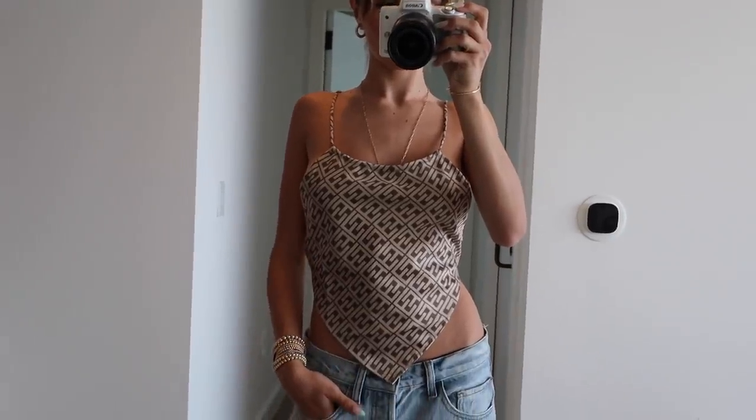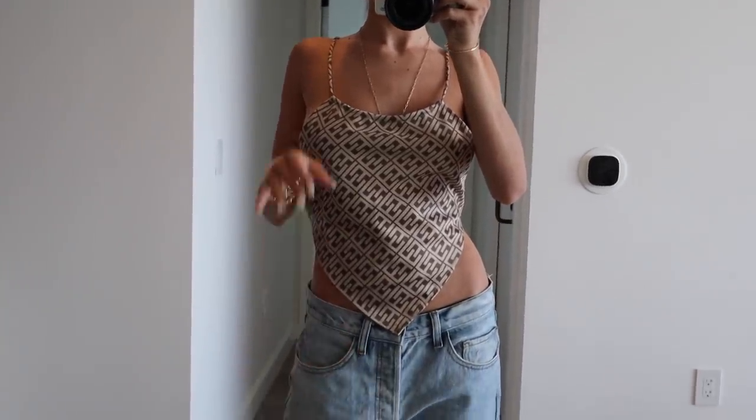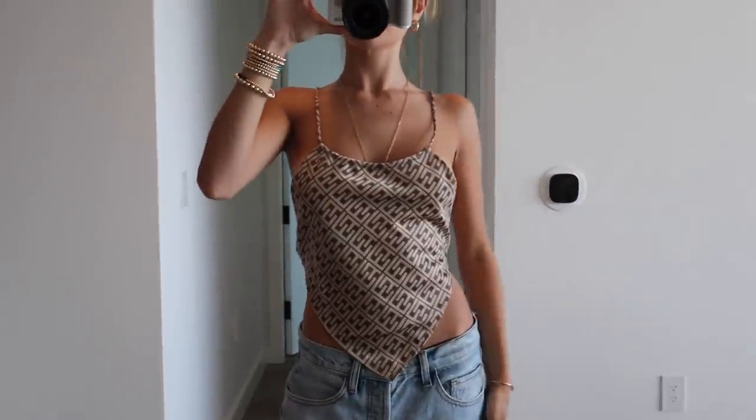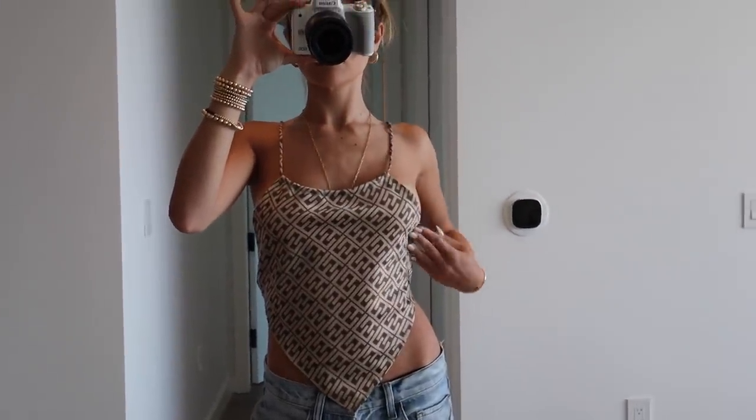This is called the Crystal Clear crop. It's the monogram print. I'm just really excited to style this. The quality of all their pieces, especially this one, is like silky but still feels sturdy.